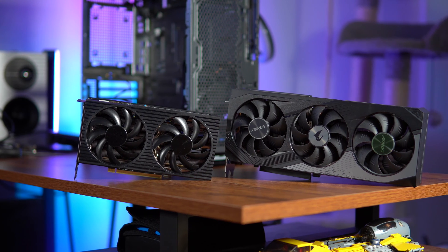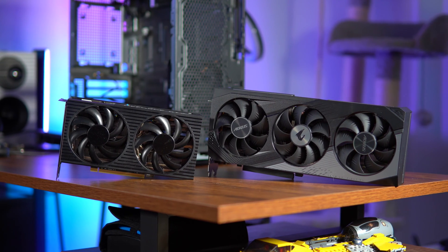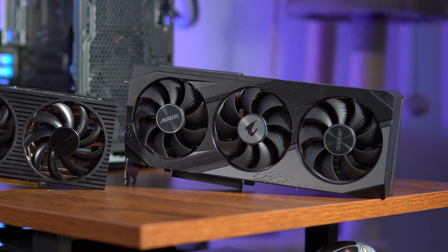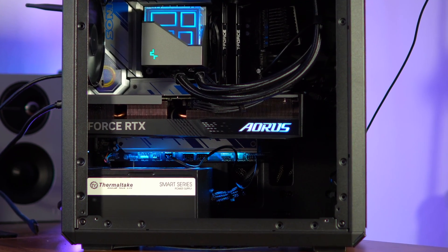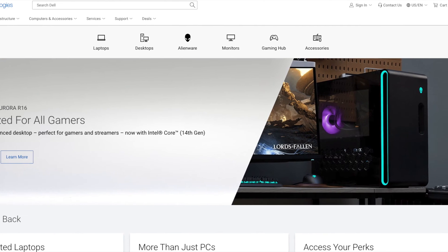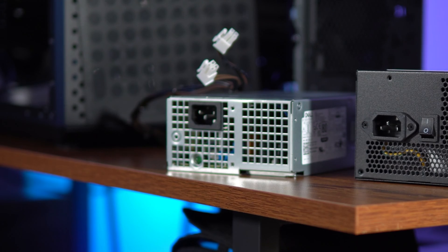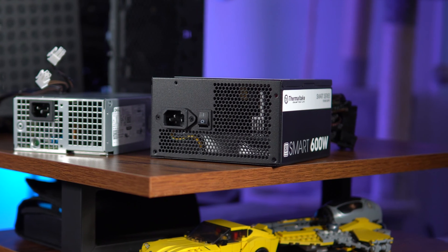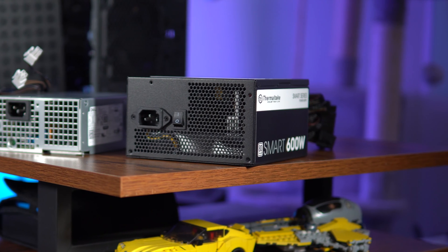The GPUs are the exact same — both are RTX 4060 Ti's with 8GB of VRAM. But just look at the size difference. The Dell 4060 Ti has a 2-fan configuration, while the custom build has a triple-fan configuration. Not only does the custom GPU have faster clock speeds than the Alienware one, it also stays 15 degrees cooler. As for power supplies: the Alienware has a 500W proprietary unit that is not upgradeable, while the custom build has a 600W Thermaltake power supply that's easily upgradeable if you ever need more power for a new GPU.